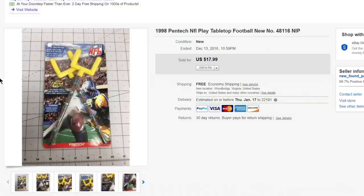Next up, this PenTech NFL tabletop pencil football game — the kind where you flick a folded piece of paper like we did as kids. It was just an extra item thrown into one of those bags. Listed it at $17.99, took a best offer of $9 just to get rid of it. A couple dollars for first-class shipping, so probably made about five bucks.